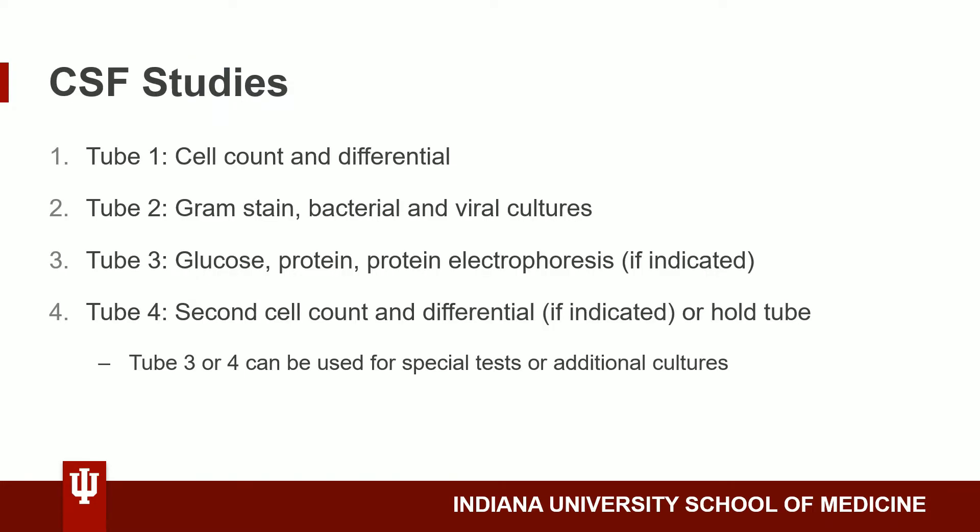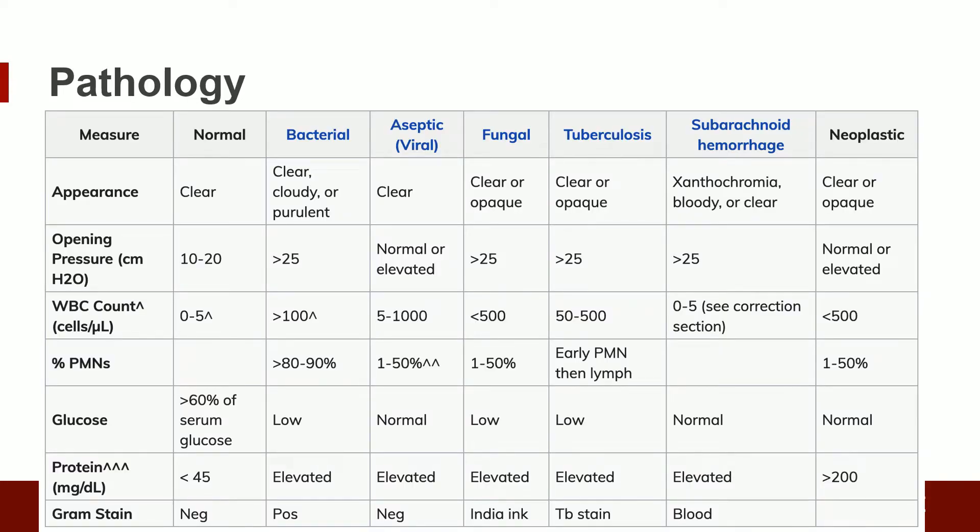The information on the next slide was taken directly from WikiEM and contains the clinical information gathered from the four tubes in the lumbar puncture. The following table, also from WikiEM, reviews characteristic CSF findings of common pathologies.